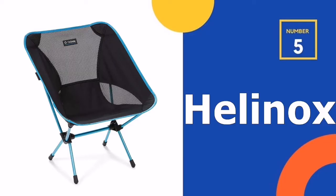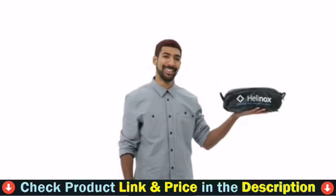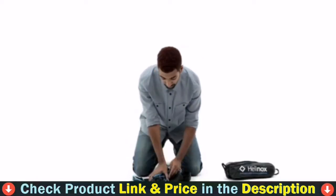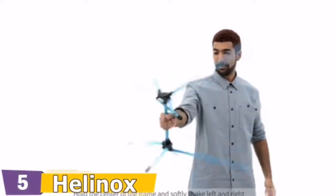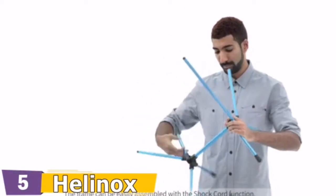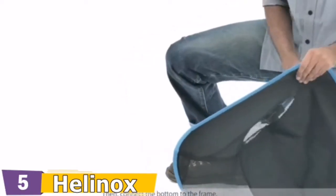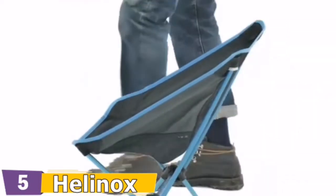Number 5 on our top 5 best lawn chair list is the Helinox Camping Chair. The original Helinox Chair One ensures everyone has a seat at the table. This lightweight, compact camping and backpacking chair packs smaller and weighs less than a bottle of wine. The collapsible chair's frame is made from proprietary aluminum alloy for a maximum strength-to-weight ratio, and setup is easy and fast thanks to a single internal bungee cord that self-assembles the poles. The Helinox Chair One is the perfect easy-to-carry chair for travel, camping, and other outdoor adventures.